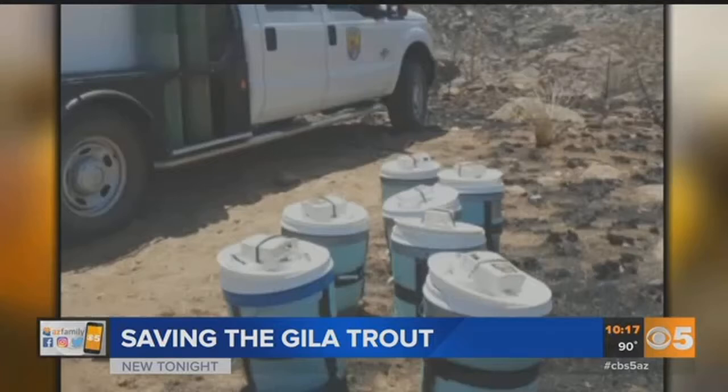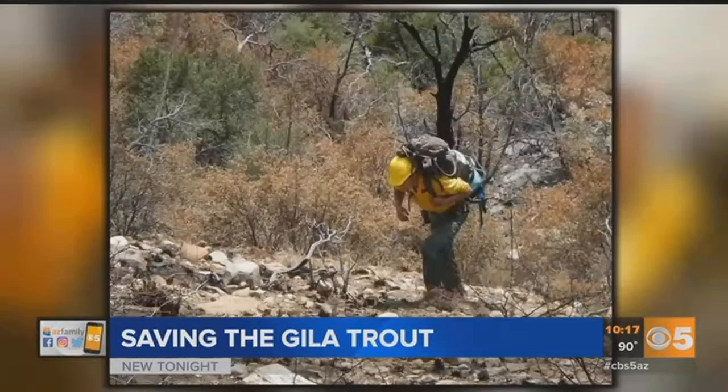In this case, they put them in these five-gallon buckets, which they then had to hike back out with. Carrying the buckets with fish, we were probably carrying around 40 to 50 pounds.